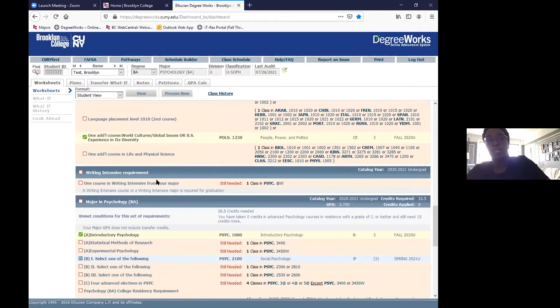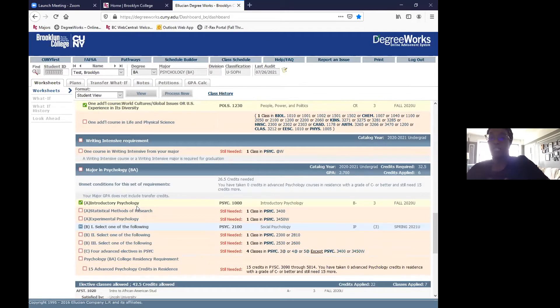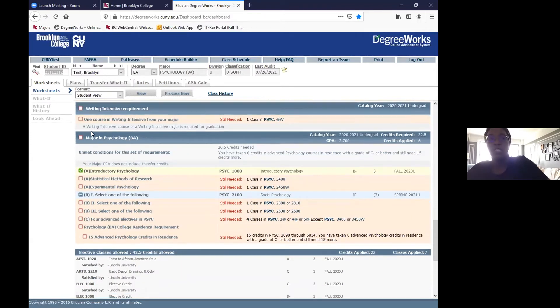We also have the writing intensive course requirement. Either your major will contain a writing intensive course, or the major itself will be considered writing intensive and that box will be checked off automatically. For this example, the student is a Psychology BA major, and the course that fulfills the writing intensive requirement is PSYCH 3450W. A writing intensive course will always have a W letter at the end, and when a student signs up for it, it checks off the writing intensive box.